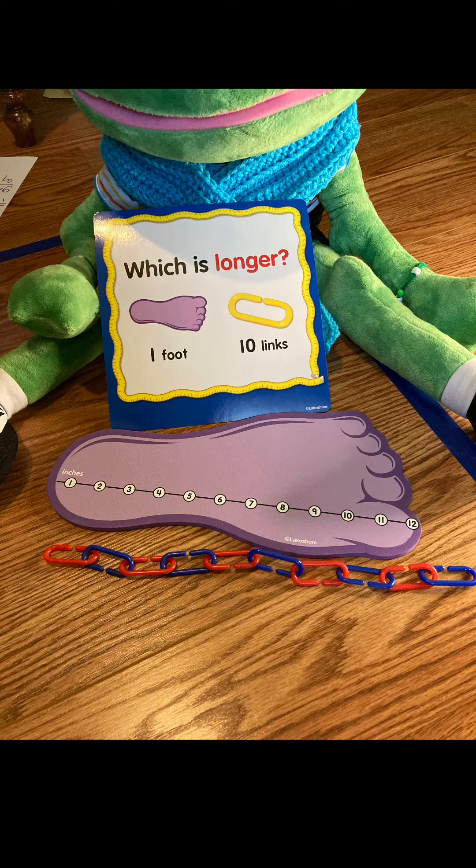Fernando is holding — which is longer: one foot or ten links? I want you to tell me why. Which one is longer than the other? Explain to me how you know. Is one foot smaller, or are ten links longer? How do you know?